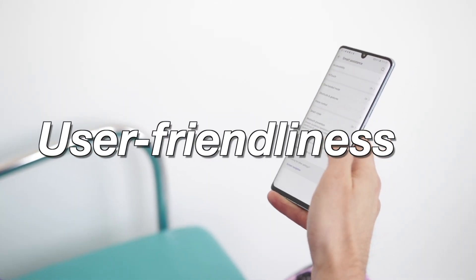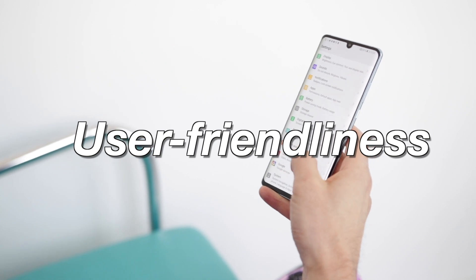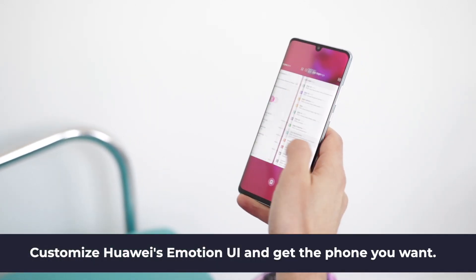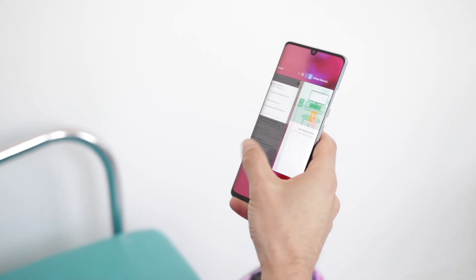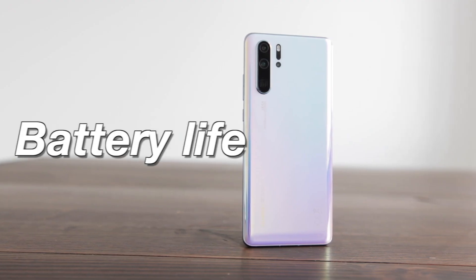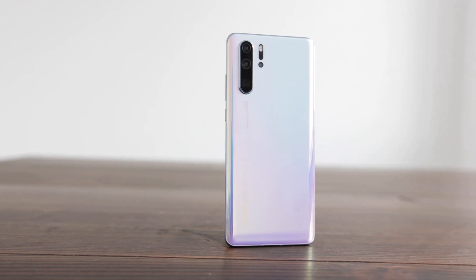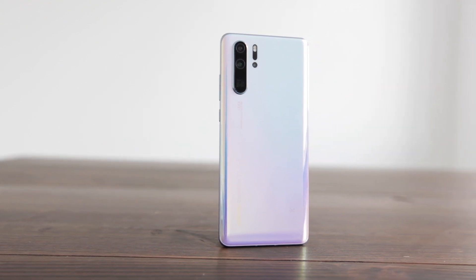The user interface is heavily customized but mostly for the better — it's fast, easy to use, and it has some great add-ons that make it more user-friendly. The battery is powerful at 4,200 milliamp hours, which is great for a phone, and battery life easily lasts for two days with moderate use.